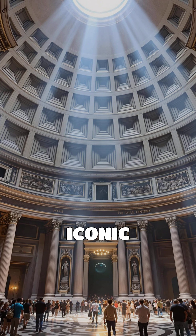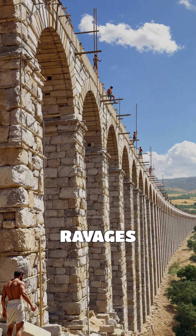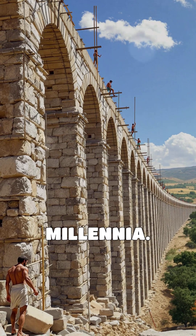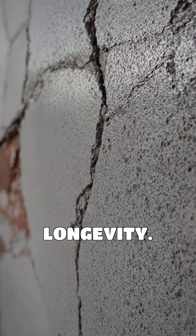As a result, iconic structures like the Pantheon and the Aqueducts have withstood the ravages of time, standing tall for over two millennia. Modern concrete, though inspired by this ancient formula, often lacks the same longevity.